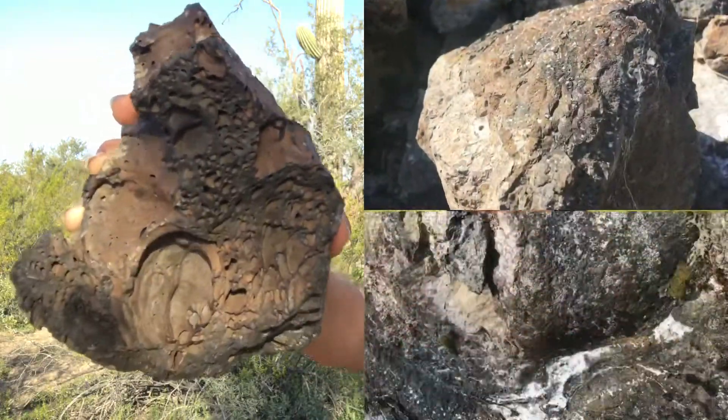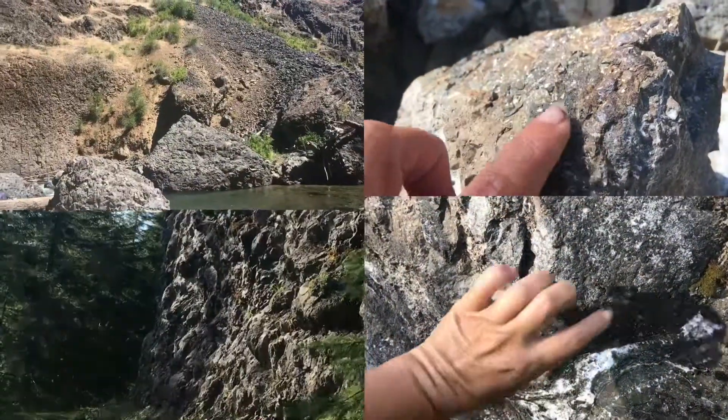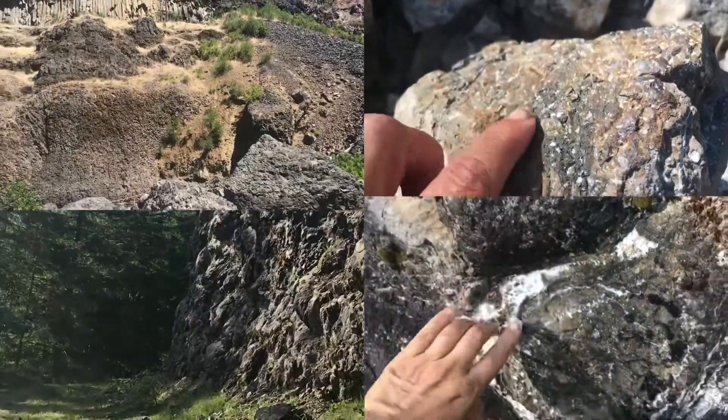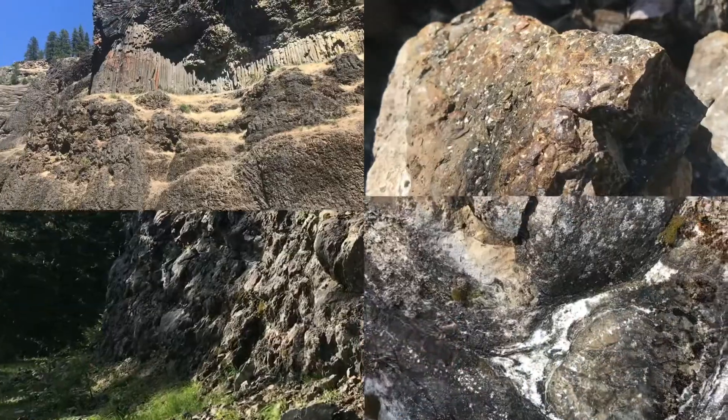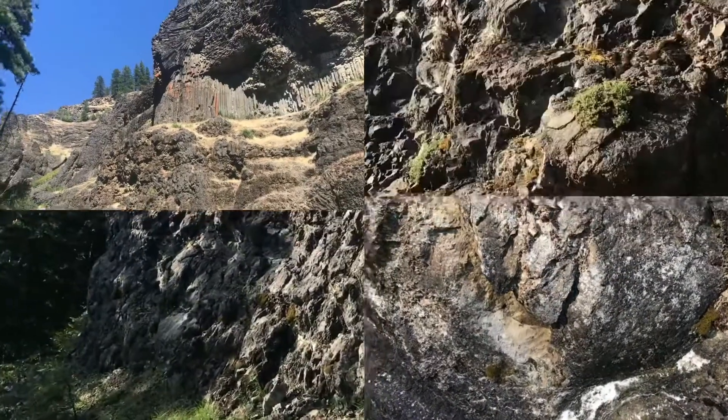This is basalt. Basalt is a rock that forms from magma of an iron and magnesium rich chemistry, and as it cools it can form into some really incredible shapes. So let's take a quick look at three of some of the most interesting ones.